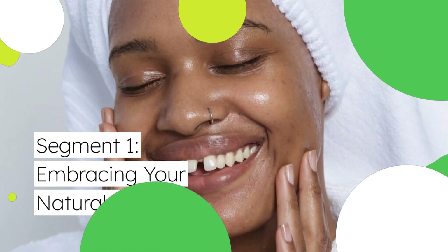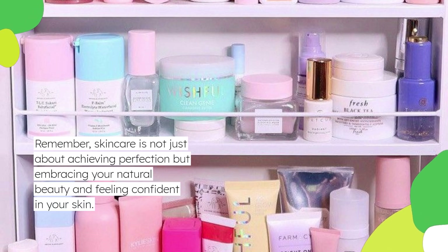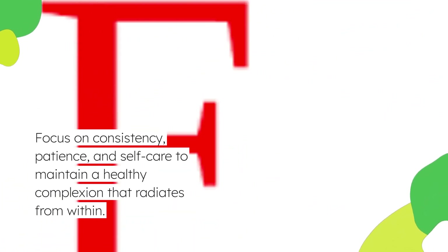Remember, skincare is not just about achieving perfection but embracing your natural beauty and feeling confident in your skin. Focus on consistency, patience, and self-care to maintain a healthy complexion that radiates from within.